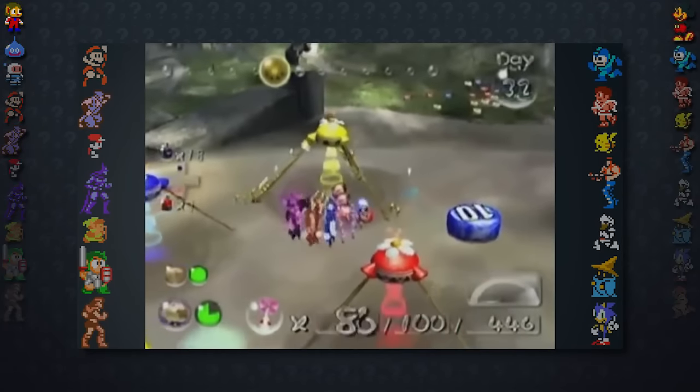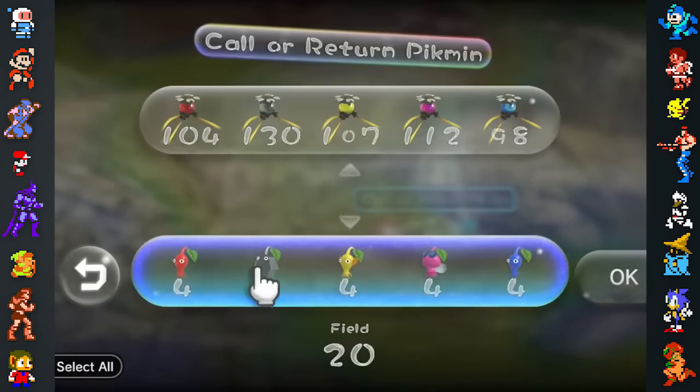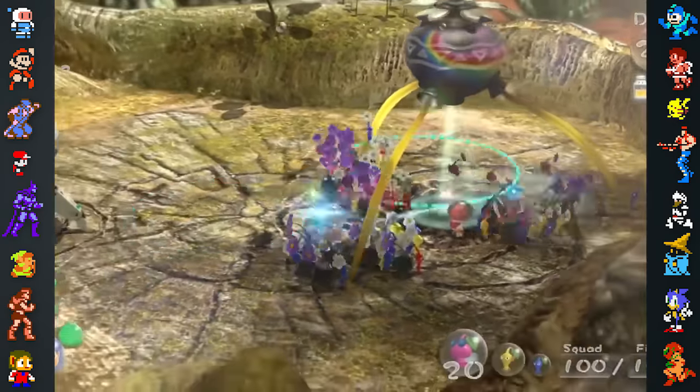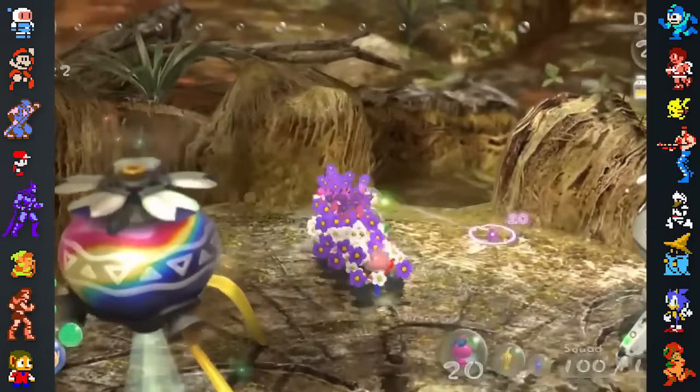In our last Pikmin video, we shared an easter egg where the Pikmin sang the tune of Ai no Uta. Pikmin 3 continued this by including several more secret songs. If the player has a group containing 20 Pikmin of each type, the Pikmin will sing the game's theme song.